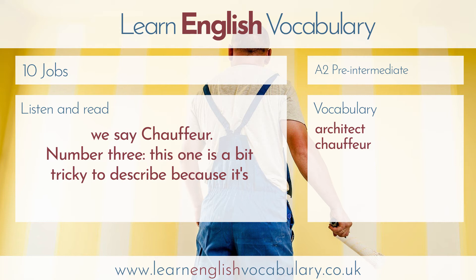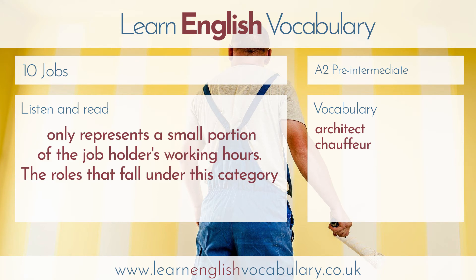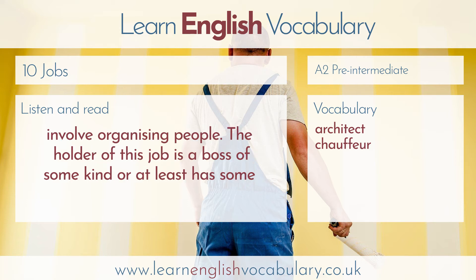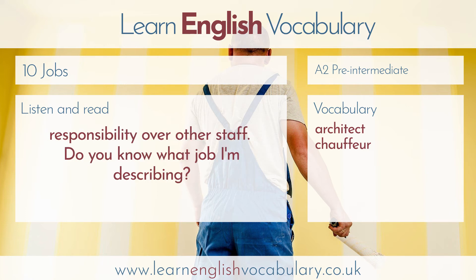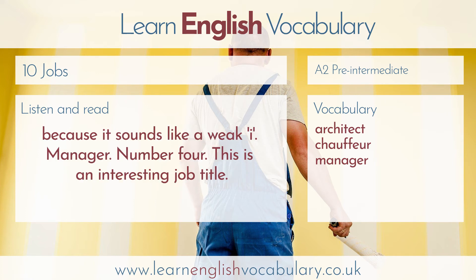Number three. This one is a bit tricky to describe, because it's a job title that's used in lots of different businesses and organisations, and usually only represents a small portion of the job holder's working hours. The roles that fall under this category involve organising people. The holder of this job is a boss of some kind, or at least has some responsibility over other staff. The answer is manager. This one's much easier to pronounce, but listen to the middle syllable, because it sounds like a weak i.